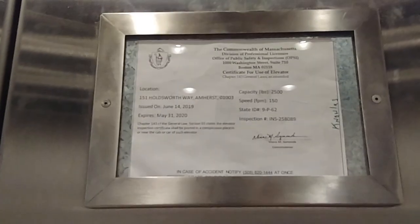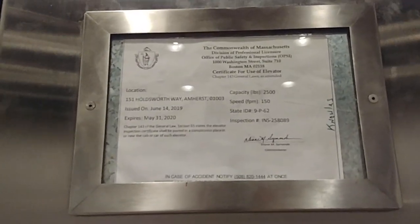Let's go down to one. This elevator is definitely a Dover. You have your inspection sticker — 25 inch pounds, 150 feet per minute.